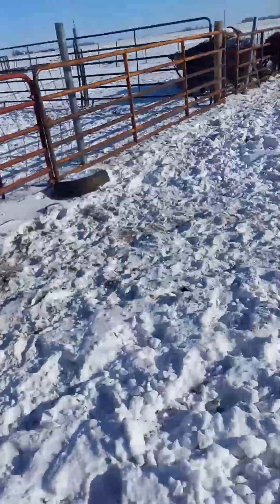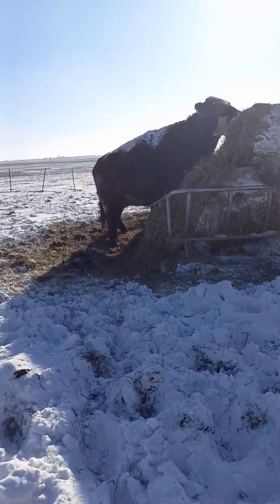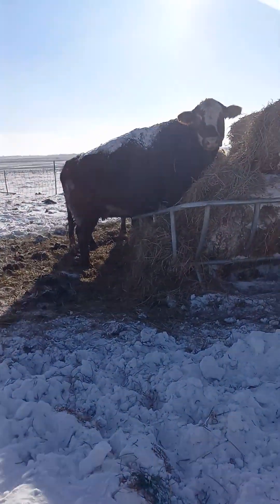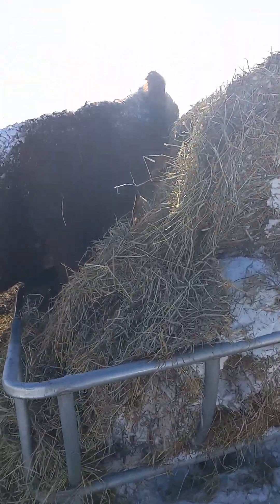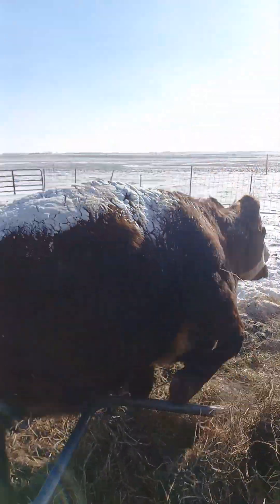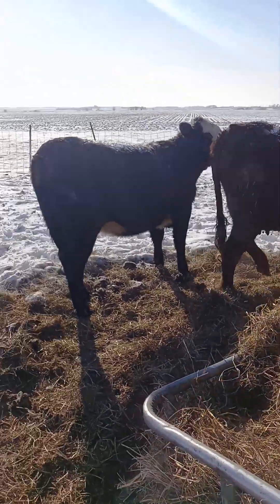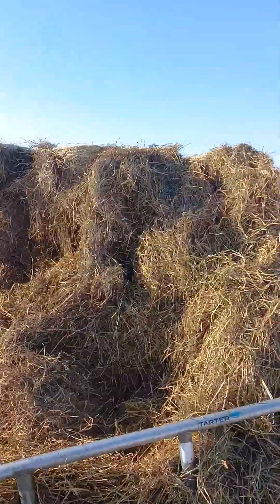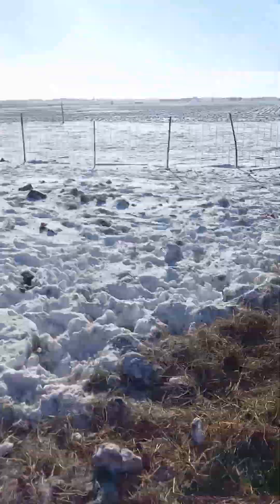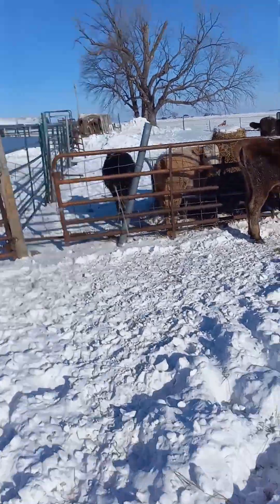All right, let's check the rest of them. I got one here trying to be an idiot and walking in the feeder. Come on, Red, get out of the feeder — come on, good girl. I've got plenty of feed because I don't want to start the tractor today. It's eight below zero like I said and it's cold.